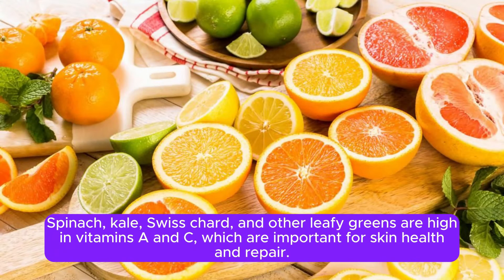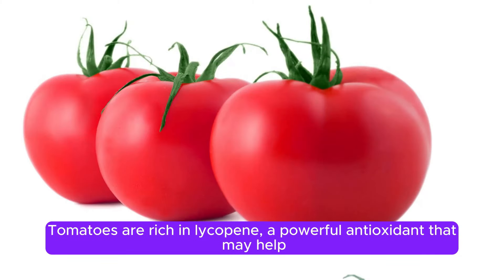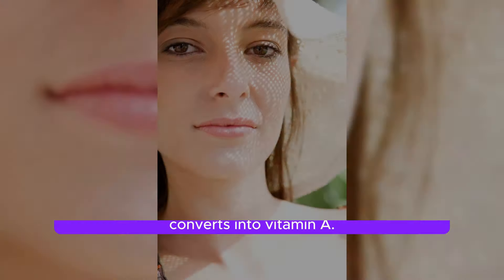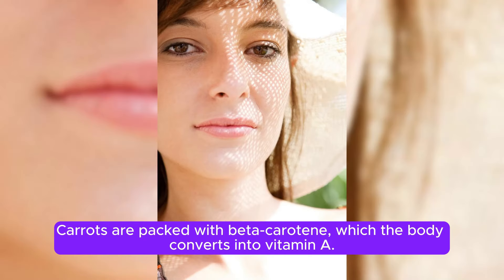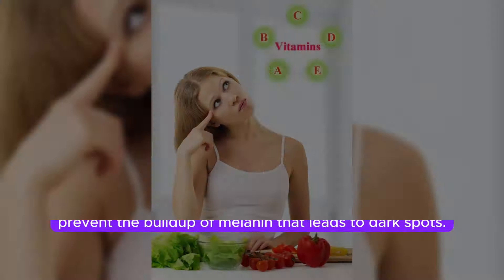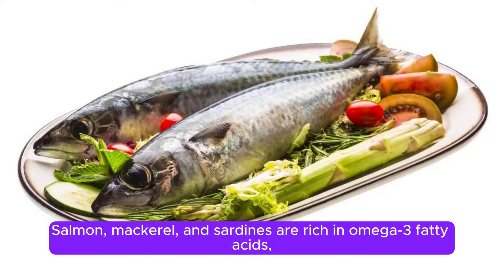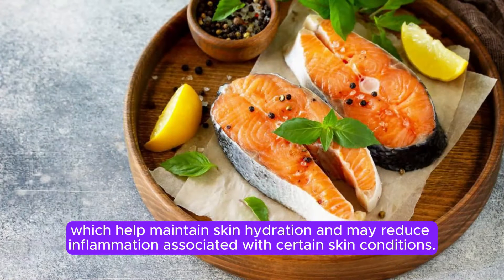Spinach, kale, Swiss chard, and other leafy greens are high in vitamins A and C, which are important for skin health and repair. Tomatoes are rich in lycopene, a powerful antioxidant that may help protect the skin from sun damage and reduce the risk of hyperpigmentation. Carrots are packed with beta-carotene, which the body converts into vitamin A — essential for skin cell turnover and may help prevent the buildup of melanin that leads to dark spots. Salmon, mackerel, and sardines are rich in omega-3 fatty acids, which help maintain skin hydration and may reduce inflammation associated with certain skin conditions.